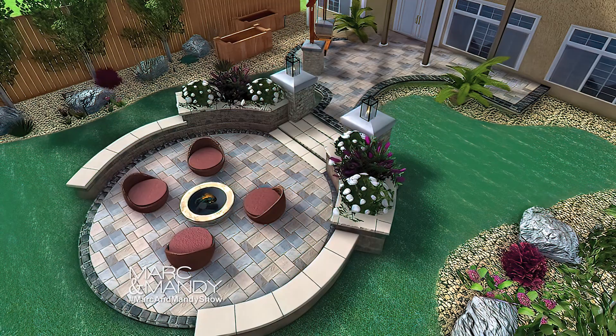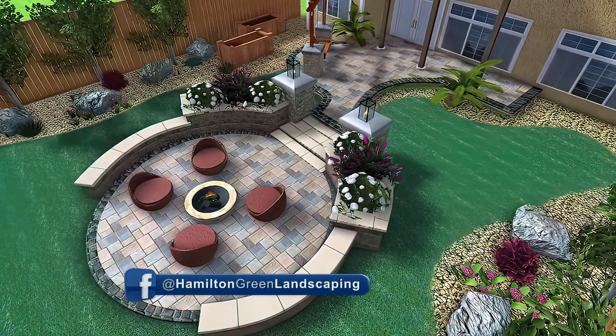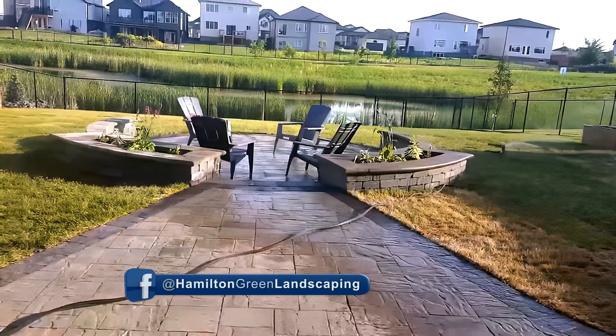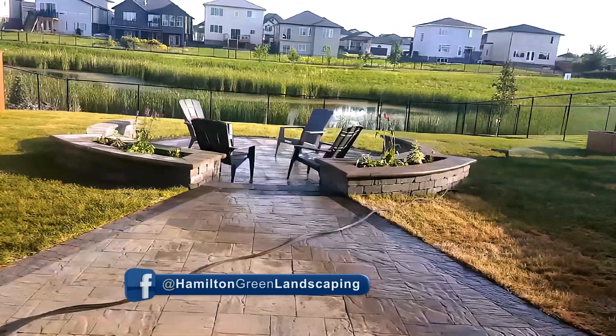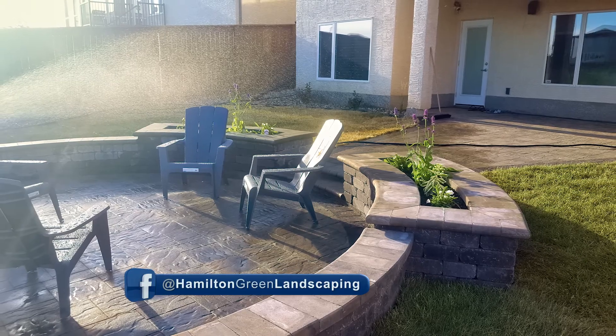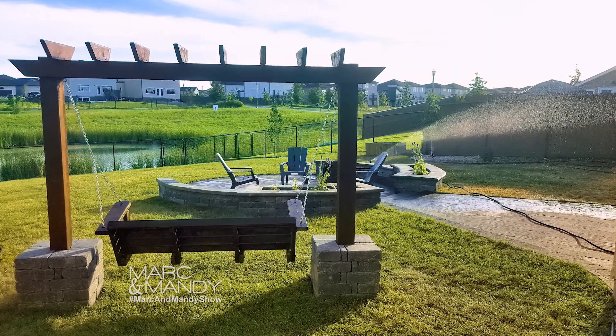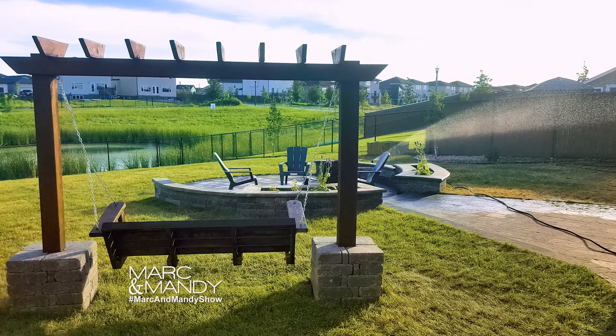With this project, the homeowner wanted a large patio area for table and chairs with a barbecue area, just so he could entertain more outside. From that, we got a walkway going into a sunken fire pit area with a stone seat wall. Makes for an absolute stunning, warm, inviting area for you to entertain all your guests and spend as much time outside as possible.